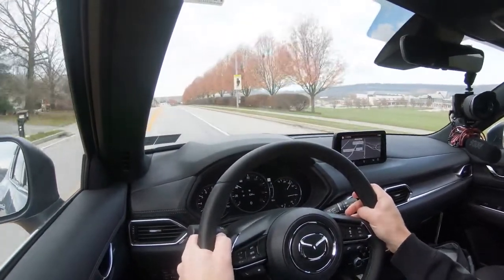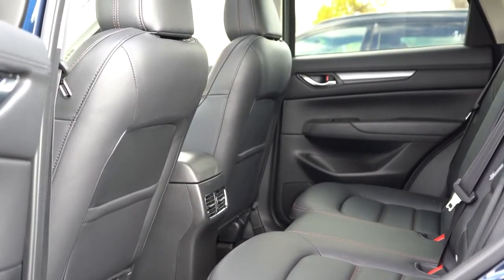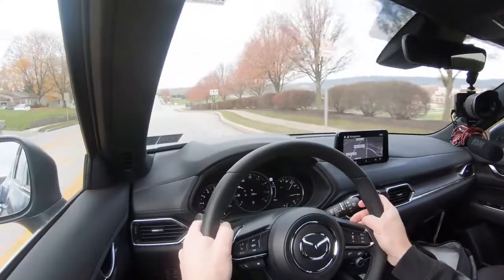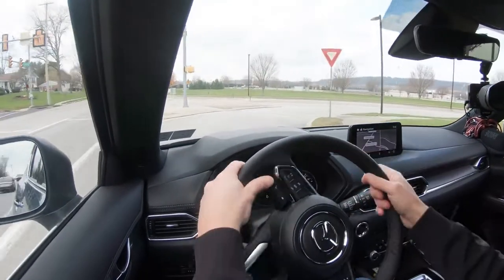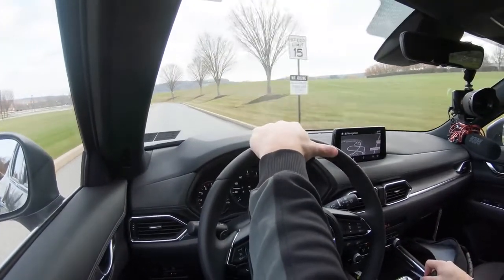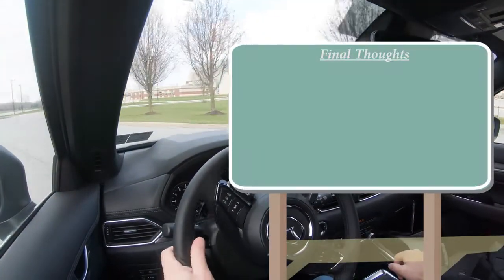The 2021 CX-5 is an IIHS Top Safety Pick+, the very highest designation given by IIHS. Standard safety equipment includes front, side, and side curtain airbags, LATCH lower anchors and tethers for children in the rear, rear child door locks, and tire pressure monitoring system. Also standard across all trims: blind spot monitor with rear cross-traffic alert — usually found only on upper trims at other manufacturers. Additionally standard: adaptive cruise control with stop-and-go, automatic emergency braking with pedestrian detection, forward collision warning, lane departure warning, and lane keep assist. The Signature adds front and rear parking sensors, driver attention monitoring, and reverse automatic braking.